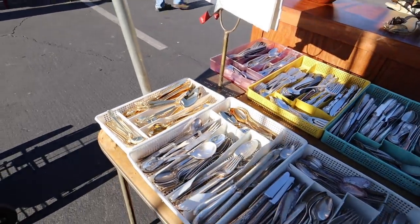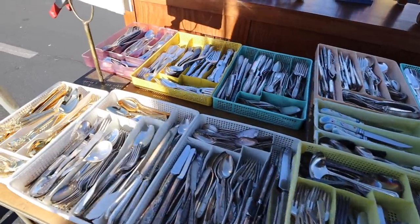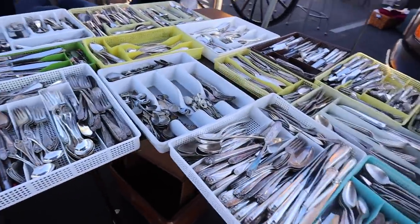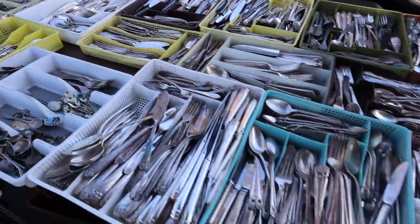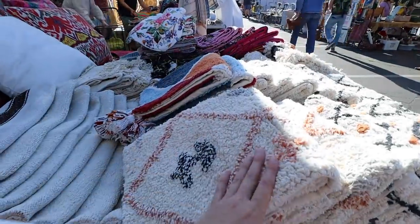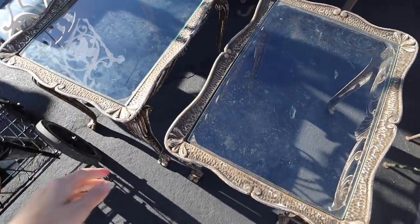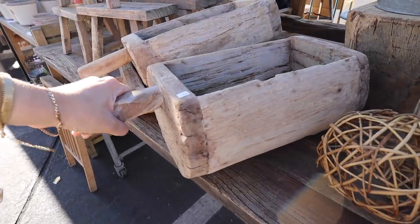I would have actually been looking for silverware. I didn't know if I wanted to do vintage silverware or have just a few pieces. Look how intricate and detailed they are. The tables are cool.